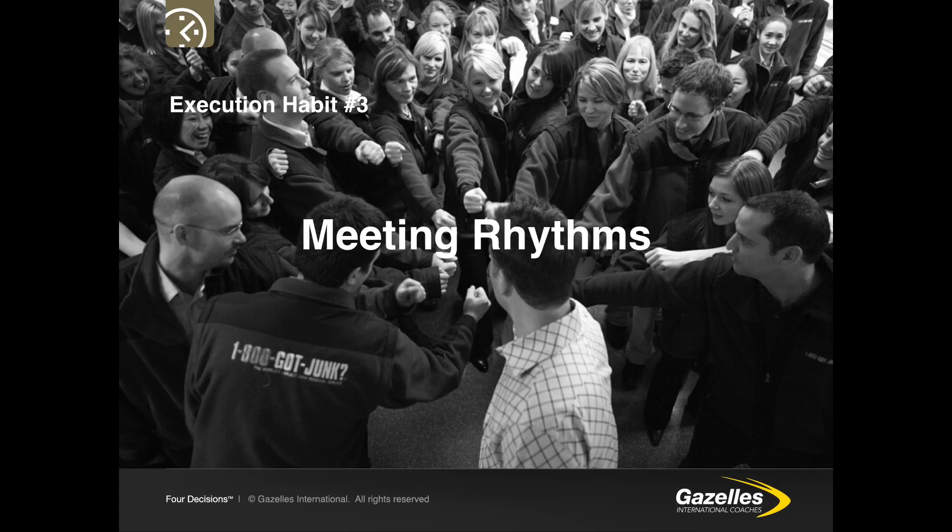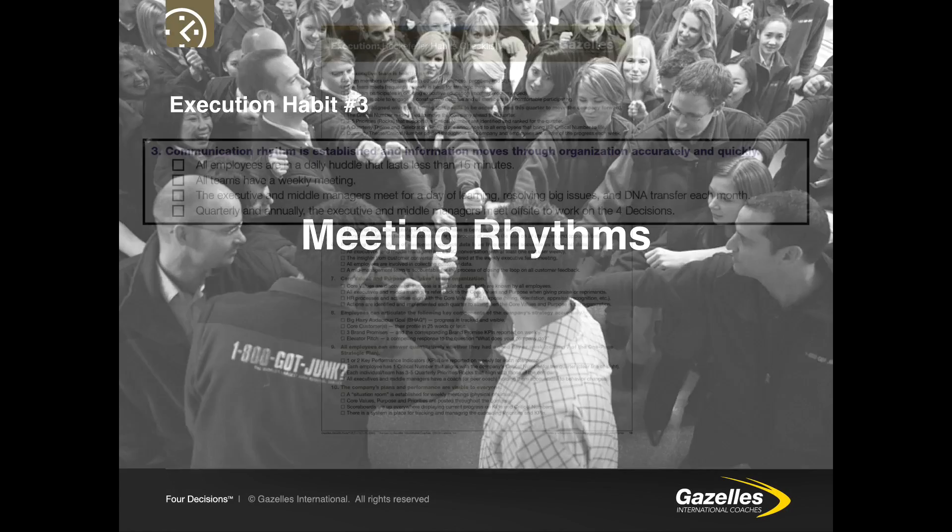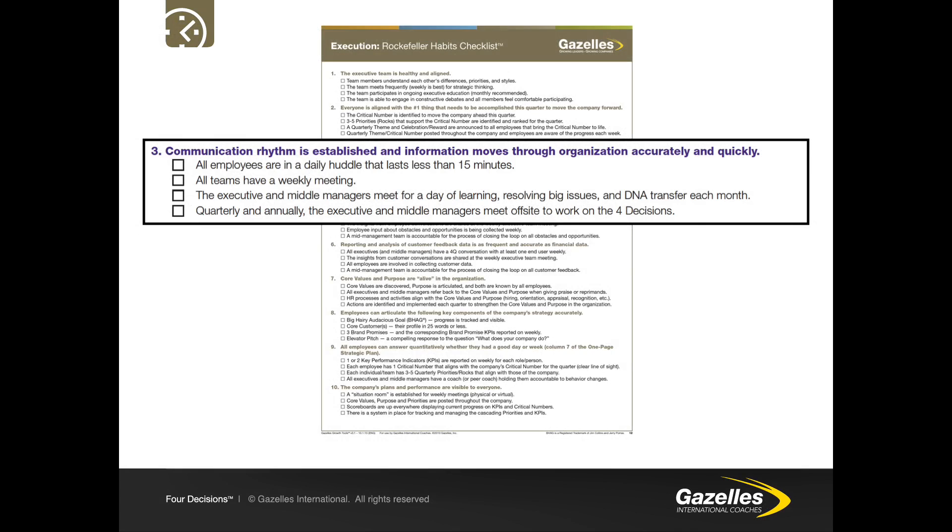Rockefeller Habit 3 is meeting rhythms. A communication rhythm is established and information moves through the organisation accurately and quickly. All employees are in a daily huddle lasting less than 15 minutes. All teams have a weekly meeting. Executive and middle managers meet for a day of learning, resolving big issues and DNA transfer each month. Quarterly and annually, executive and middle managers meet off-site to work on the four decisions.